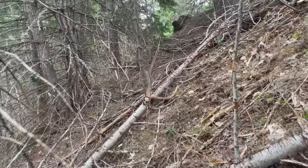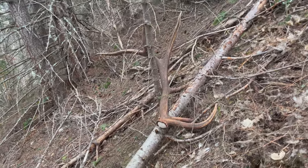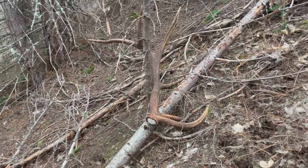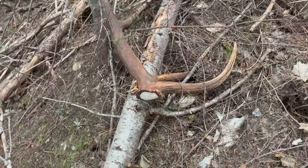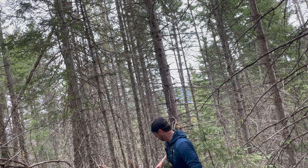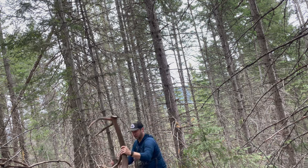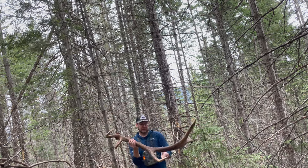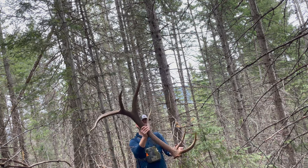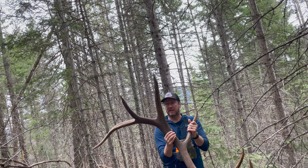Oh my god. Holy shit, this thing is a giant. Oh my god, oh my god. Look at that frickin' shed. Oh my god, that's gotta be like upper 300s. Oh my god, it's just the darkest, coolest antler ever.